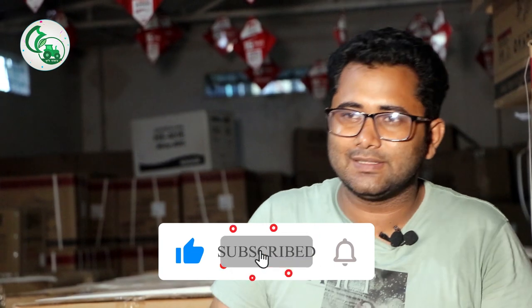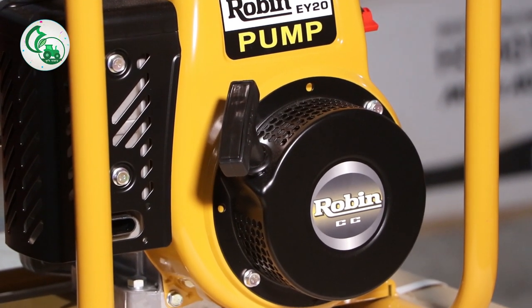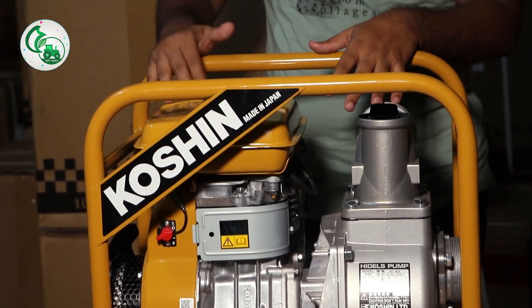This is a 2.3 horsepower engine with 1,000 liters per minute flow capacity. The fuel tank capacity is 4 liters. I would like to keep the water clean and the air clean.